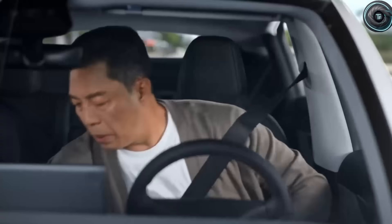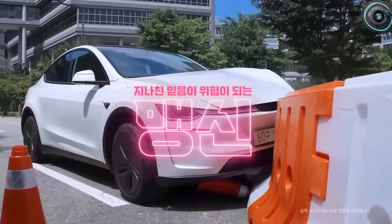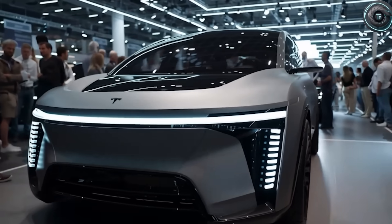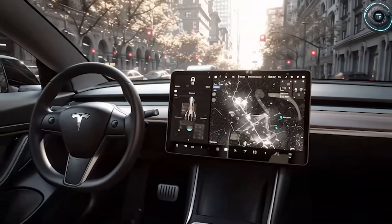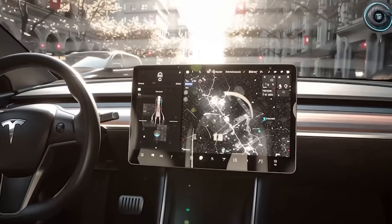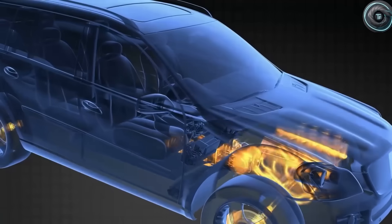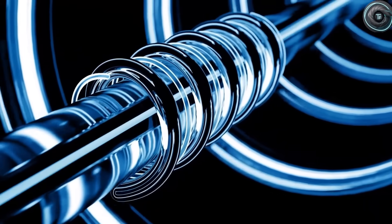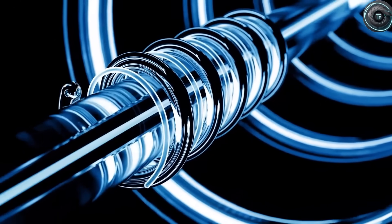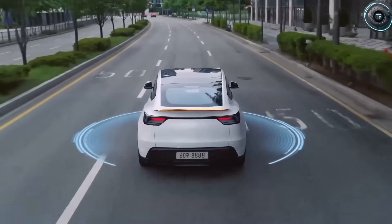Maybe your brakes are wearing unevenly — the system detects it, tweaks regenerative braking balance, and saves the pads. Maybe your terrain map predicts potholes ahead — the AI softens suspension ahead of time. Everything happens automatically. And when software updates are needed, Tesla's over-the-air system uses 5G and Starlink to push them instantly — no dealership, no garage. On average, owners save $1,200 a year in maintenance costs. Multiply that by 10 years and you're saving enough to buy a second EV. Between 2020 and 2025, Tesla estimates this system already saved owners over $2 billion globally.